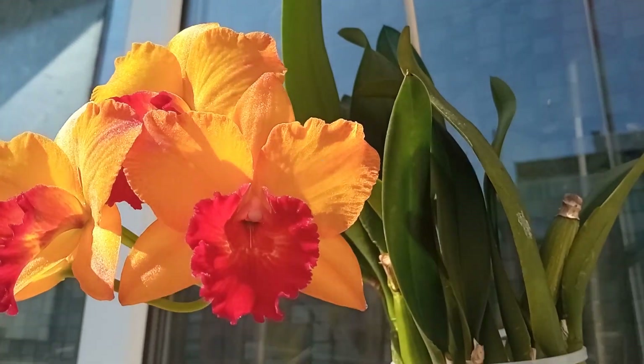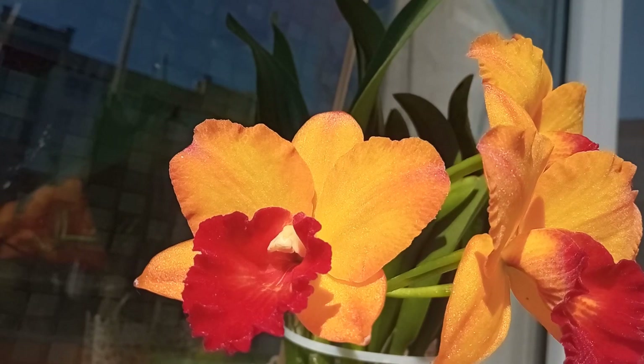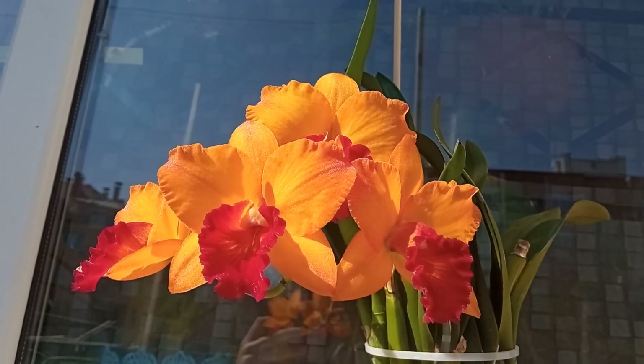This is one of my favorite Cattleyas — I've had it for a long time. This is the sixth time I've seen it in bloom and I really like not just the coloration but also the shape of the flowers.